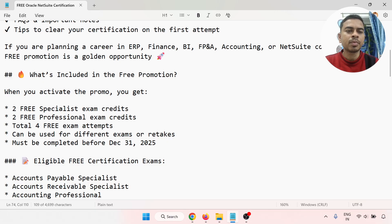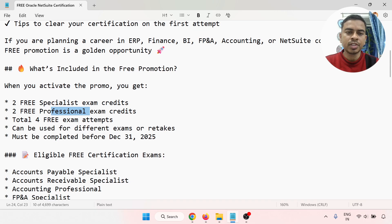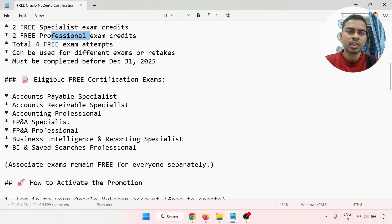When you activate the promo, you get two free specialist certification credits and two free professional certification credits — total four certification attempts. Two are specialist, two are for professional. These can be used for different exams or retakes, and must be completed before 31st of December 2025.